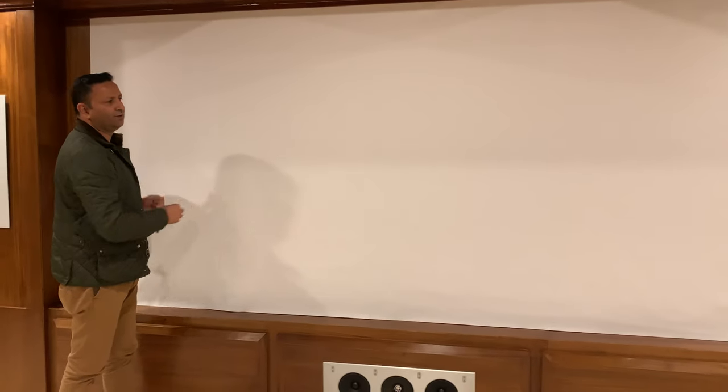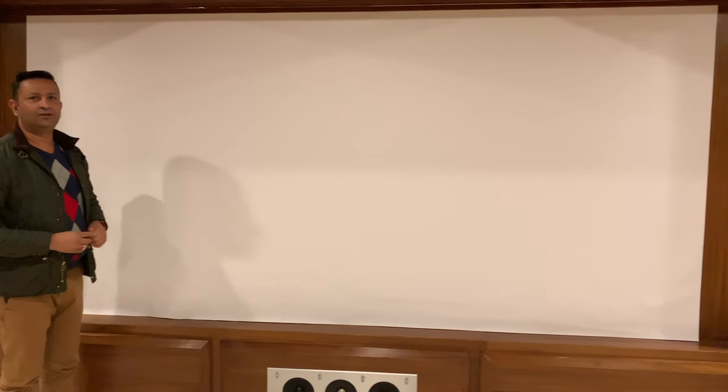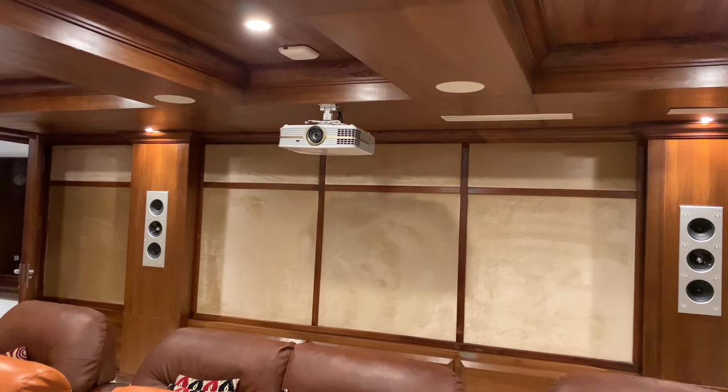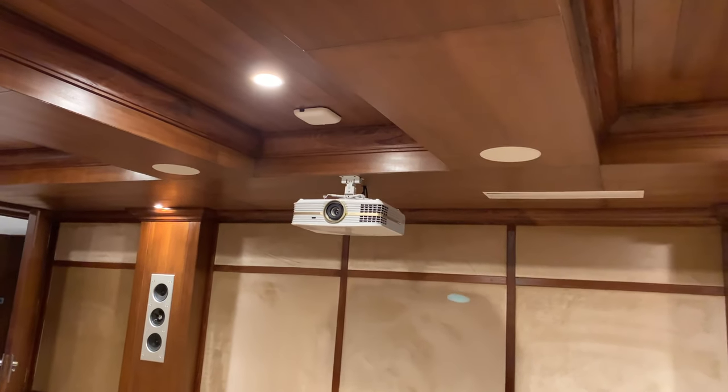This is the diameter of 16,60mm screen size. This is the glass 4K projector. This is a 7.2 channel system.